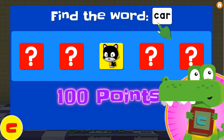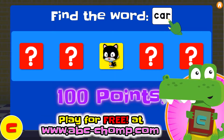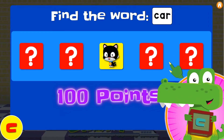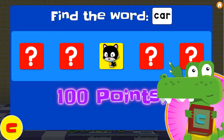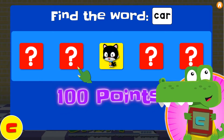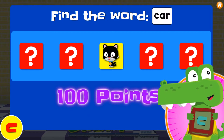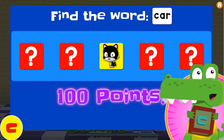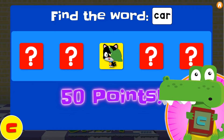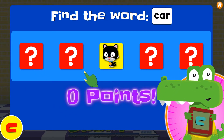Can you read this word? Let's say the letters! C... Maybe it's behind number three! It's behind number one! No, it's not clock — it's a clock!